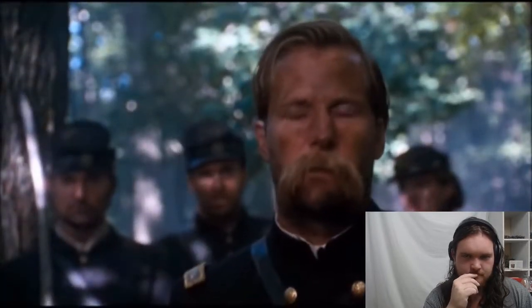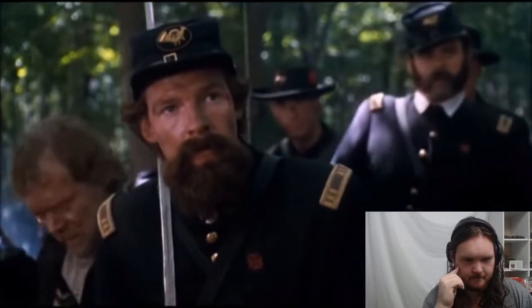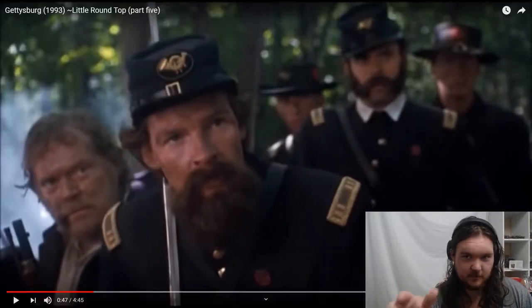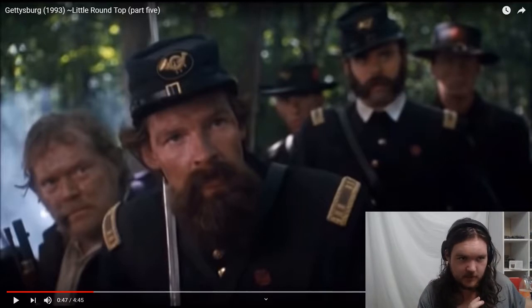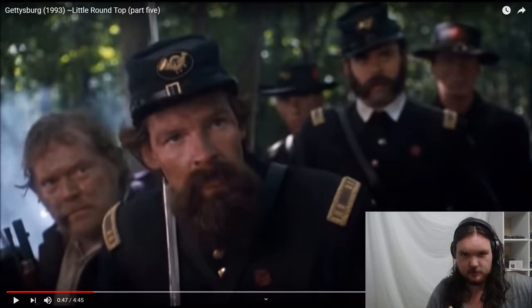Colonel Chamberlain explains the swinging door tactic: Ellis takes the left wing, he takes the right, and the whole regiment swings forward to the right to sweep the Confederates down the hill. That's exactly what a major would be doing — you take this half of the battalion and do something in conjunction with the other half, maybe refusing a flank or sweeping around. It's very good that the film shows this.